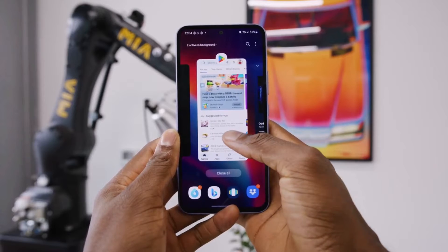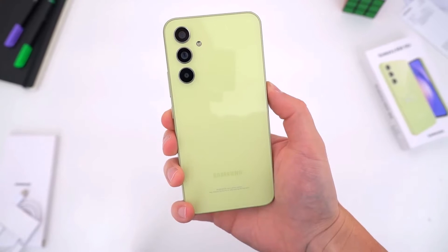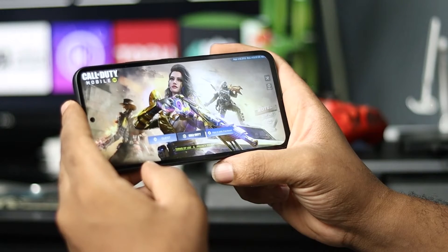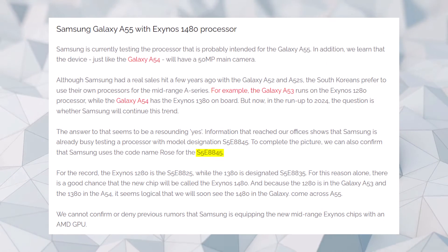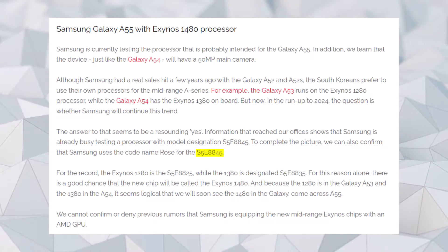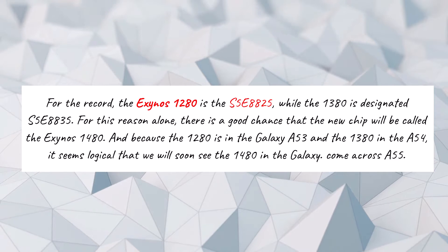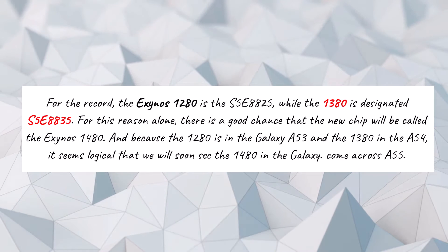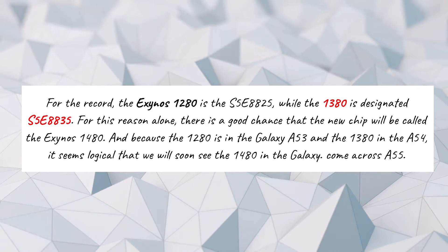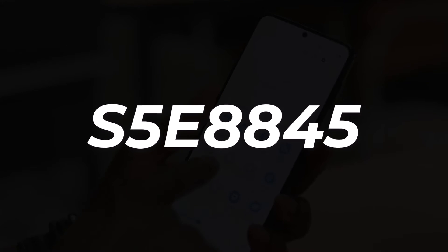Anticipated for an early release next year, the Galaxy F55 is poised to showcase the Exynos 1480 processor. Galaxy Club has uncovered evidence pointing to Samsung's testing of the Galaxy F55 equipped with a processor bearing the codename S5E8845. The Exynos 1280 was identified by the codename S5E8825, while the Exynos 1380 was designated as the S5E8835. Hence, it appears reasonable to deduce that Samsung will officially name the S5E8845 as the Exynos 1480.